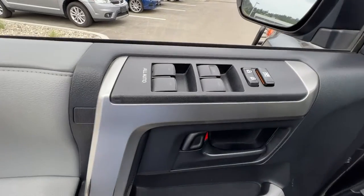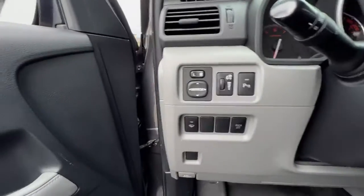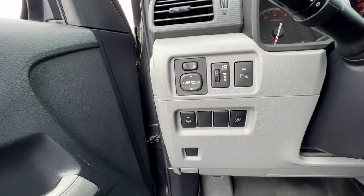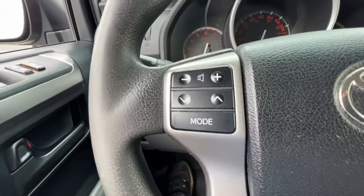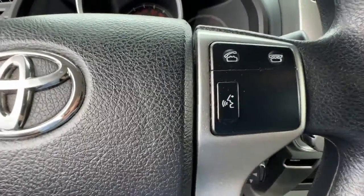Opening up the door we'll find our power locks and windows. On the left-hand side we've got our power mirrors, interior light controls, rear parking aid, and wiper blade de-icer. On the left-hand side of the steering wheel we have our audio controls, and over on the right is our hands-free Bluetooth calling with cruise control right down there.